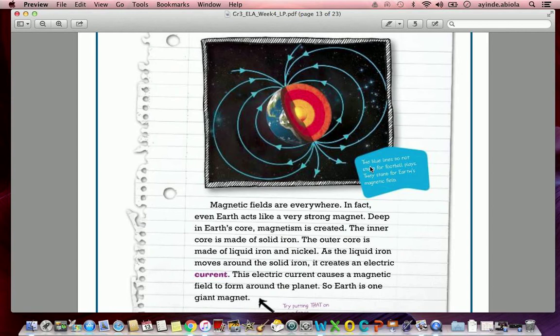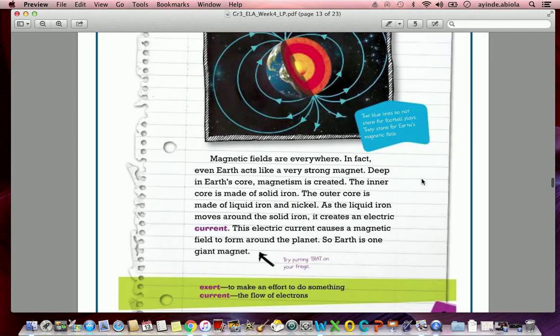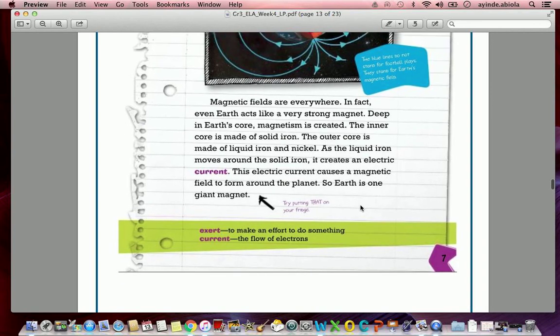The text box here says: 'The blue lines do not stand for football plates — they stand for Earth's magnetic field.' We have two more definitions: 'exert' means to make an effort to do something, and 'current' means the flow of electricity.